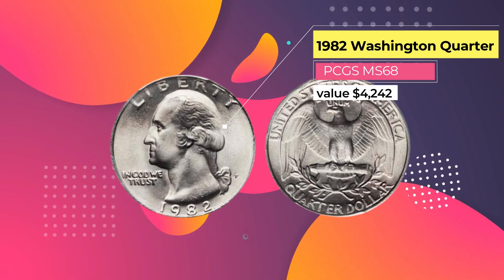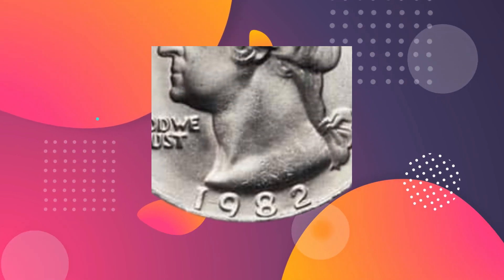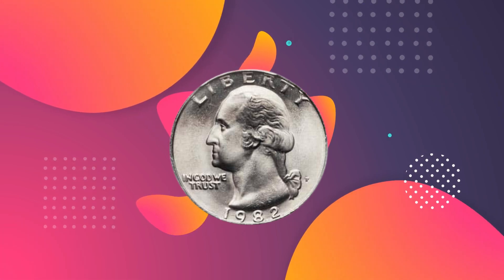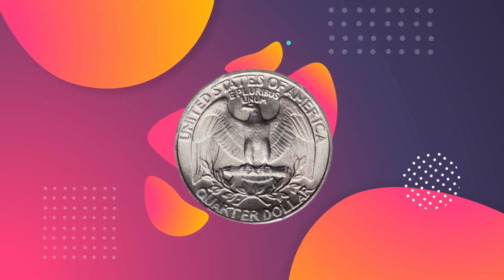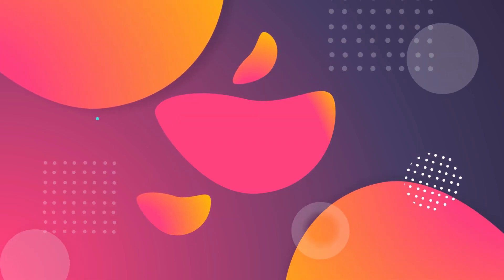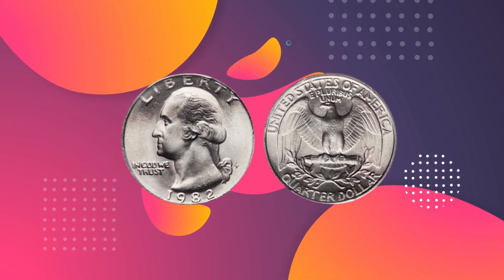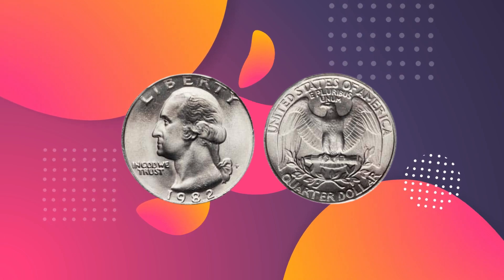Number 6: 1982 Washington Quarter PCGS MS68, $4,242. 1982 and 1983 are interesting years for collectors of quarters because the U.S. Mint didn't produce any uncirculated mint sets in those years, making finding the best quality examples even more challenging. Even mint state 67 examples from these years are very rare. But this 1982 Washington Quarter was graded MS68 by the PCGS, making it the best quality specimen known to exist — and the only such coin to have ever achieved this grading. It was auctioned in Illinois in April 2015, and its best-in-class status saw it achieve a price, including buyer's premium, of $4,242.